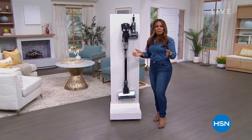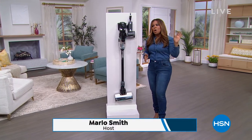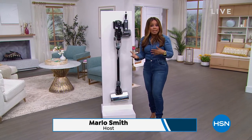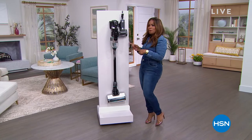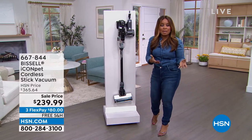Happy Monday! Thank you so much for being here at HSN. My name is Marlo. I hope you feel wonderful. We've been offering all sorts of great deals. This hour, we're going to be focusing on cleaning — there are some terrific things coming up. Let me show you one. We all know and really respect the Bissell brand name.